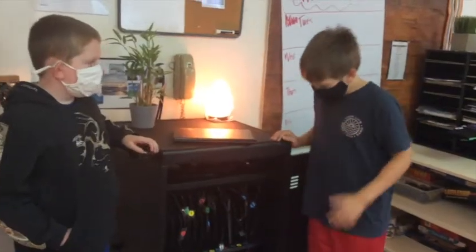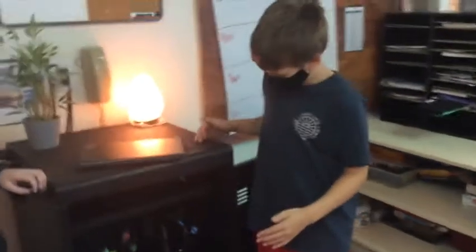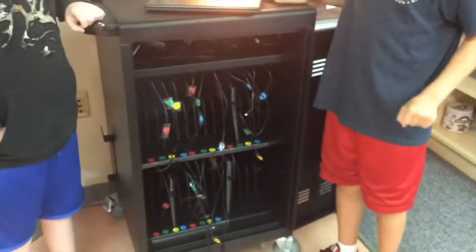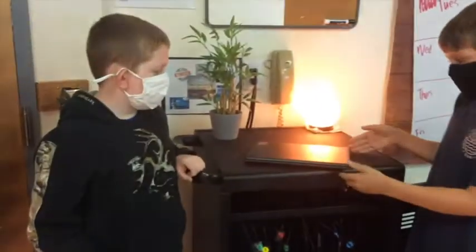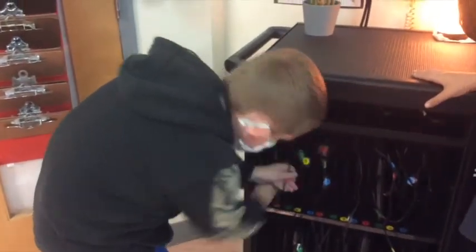This is the Chromebook. This is where we put all our Chromebooks and charge our Chromebooks. For example, we are going to take this, and we're going to have the number on the outside piece. We're going to slide it in.